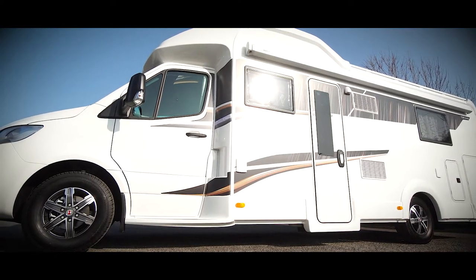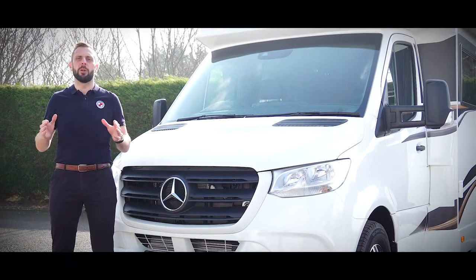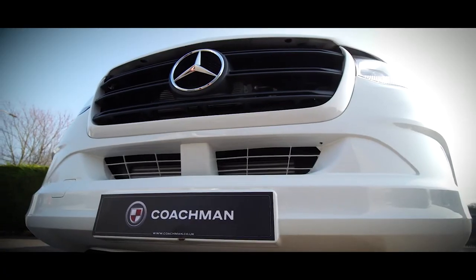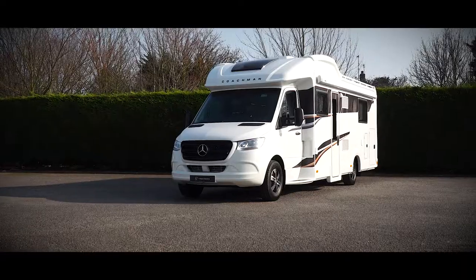When building a luxury motorhome, there is one obvious choice of which vehicle to build it on. The Mercedes-Benz Sprinter features a powerful 170bhp engine and Mercedes 9G automatic transmission as standard.